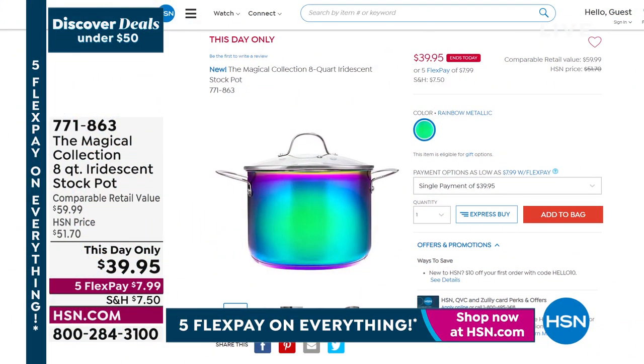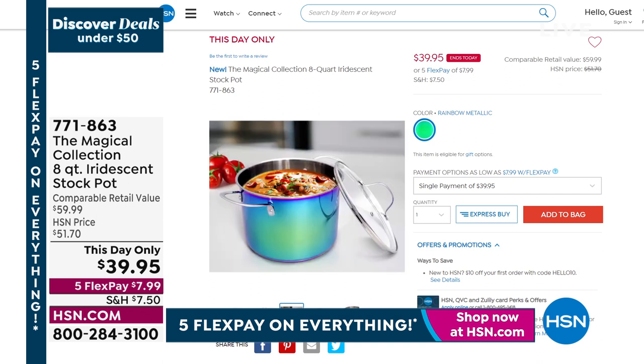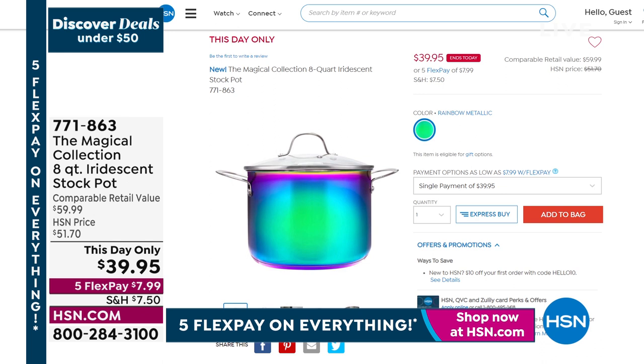It's $20 off on a one-day-only opportunity. It's new because Shannon is actually going to feature it tonight at 7 p.m. in her Shannon's in the Kitchen show, but I'm going to let you shop for it early. 771-863 is the item number — I want to make sure you grab that with Five Flex. By the way, it's $39.95. That thing is really cool.